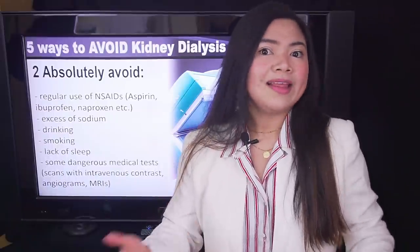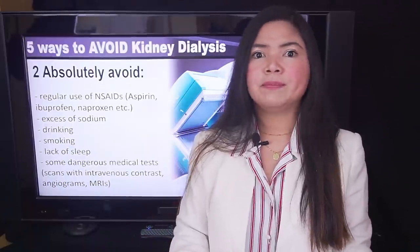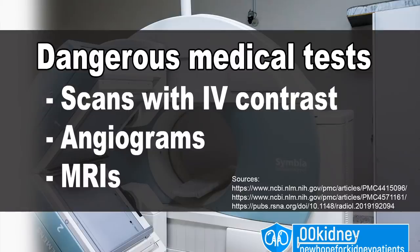Their doctors should have known better, but it still happens. In particular, I'm talking about scans with intravenous contrasts, angiograms — like a cardiac angiogram where they inject dye into your vein in your hand or arm — and MRIs. These are very dangerous for people with kidney problems.